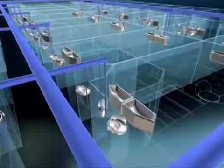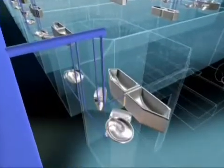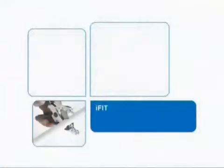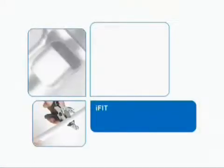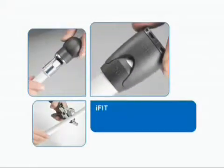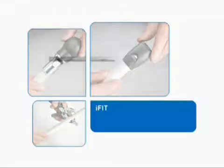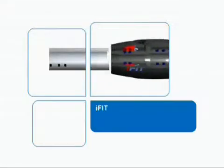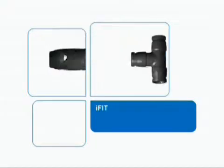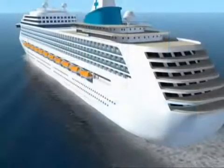iFit is the ideal system for distributing hot and cold water to the cabins. The push fit system gives you the advantage of a fast installation. The modular fitting kit of iFit offers more alternatives with 50% less parts in comparison to conventional installation systems. iFit with its revolutionary jointing technology opens new dimensions in hot and cold water piping technology.